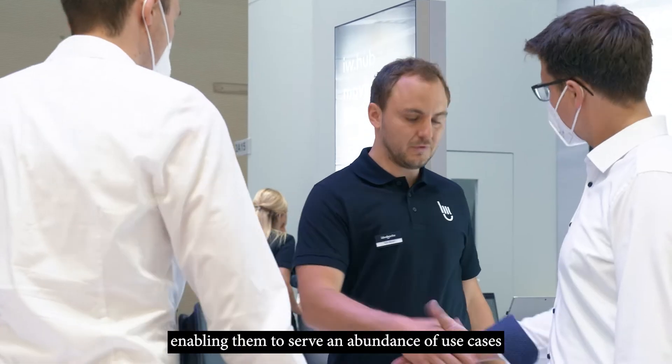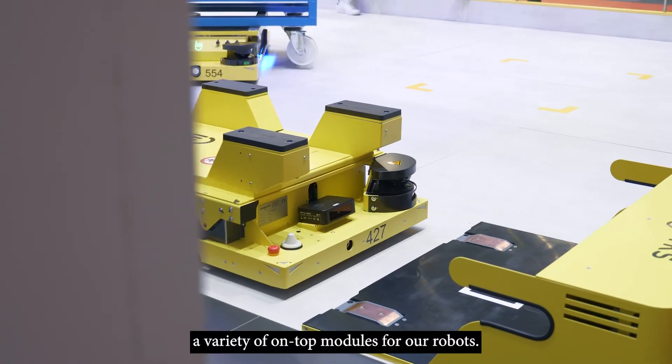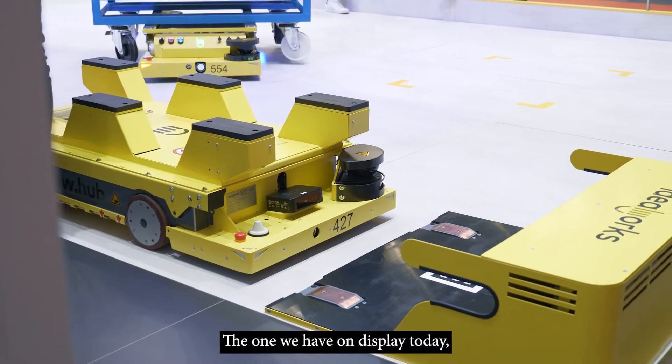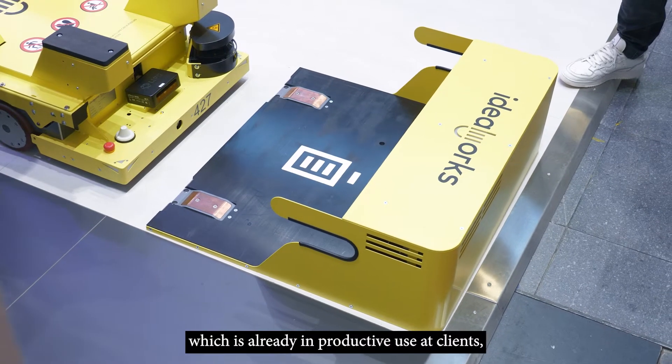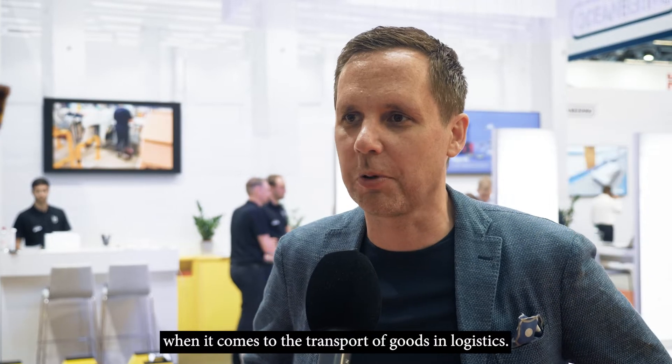The hubs enable customers to serve an abundance of use cases and to respond flexibly to different requirements. We are currently evaluating and developing a variety of on-top modules for our robots. The one that we have here on display today, which has been in productive use with clients already, is our pallet extension, to be even more versatile in transport of goods and logistics.